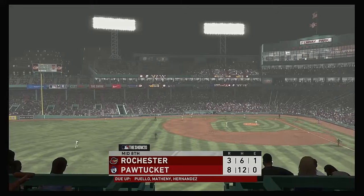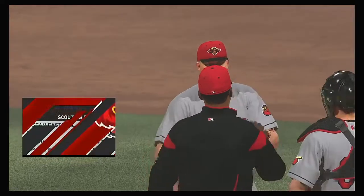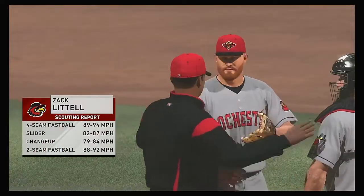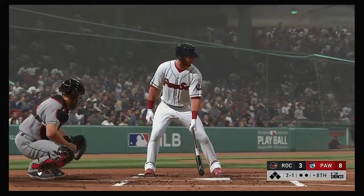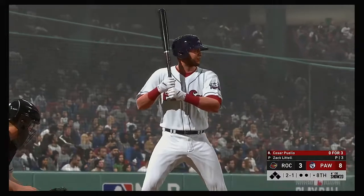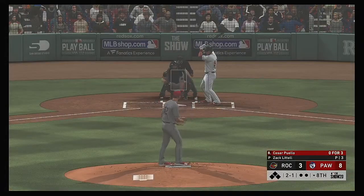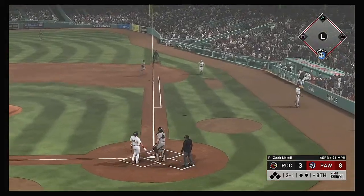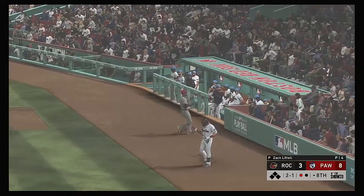Zach Littell is on to pitch out of the bullpen in the bottom half of the eighth. Bottom of inning number eight set to go, and next to bat will be the outfielder, Cesar Puello. The 2-1 home — popped up, Wheel in foul ground, he's got it, one away.